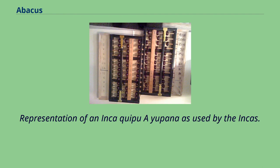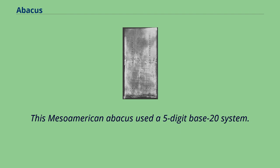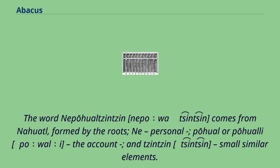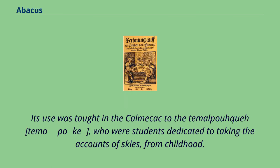Some sources mention the use of an abacus called a Nepohualtzintzin in ancient Aztec culture. This Mesoamerican abacus used a 5-digit base-20 system. The word Nepohualtzintzin comes from Nahuatl, formed by the roots 'ni' (personal), 'powal' or 'poholi' (the account), and 'tzintzin' (small similar elements). Its complete meaning was taken as 'counting with small similar elements.' Its use was taught in the calmecac of the Telpochcalli, who were students dedicated to taking the accounts of the skies from childhood.